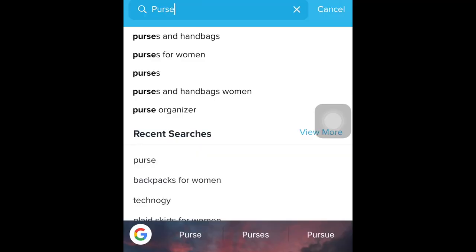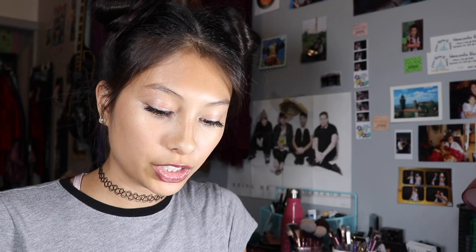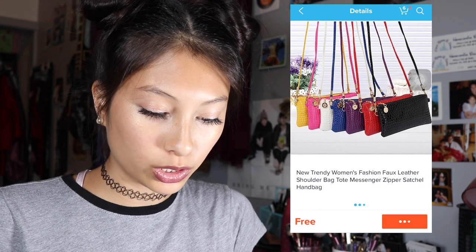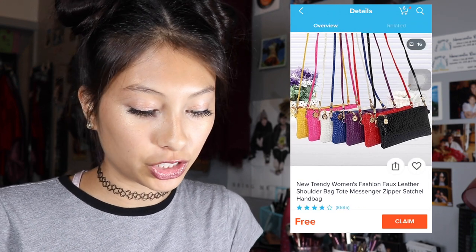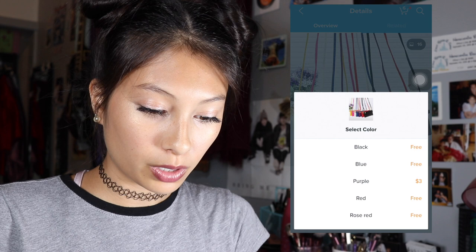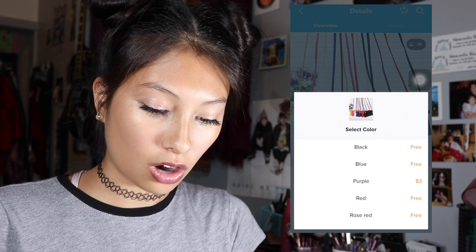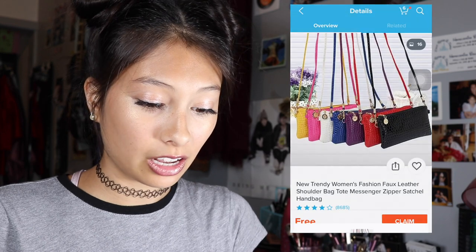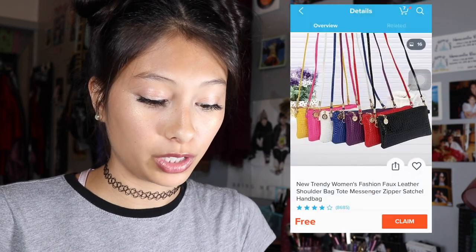After what seemed like an eternity of scrolling through the backpack section I still haven't found any free ones, so I'm gonna switch over to the purse section and try our luck. After a couple minutes I did manage to find a free handbag — it's listed as new trendy women's fashion faux leather shoulder bag tote messenger zipper satchel handbag. I'm gonna go ahead and put that in my cart; I think I'm gonna go with black since a lot of my purses are black already.